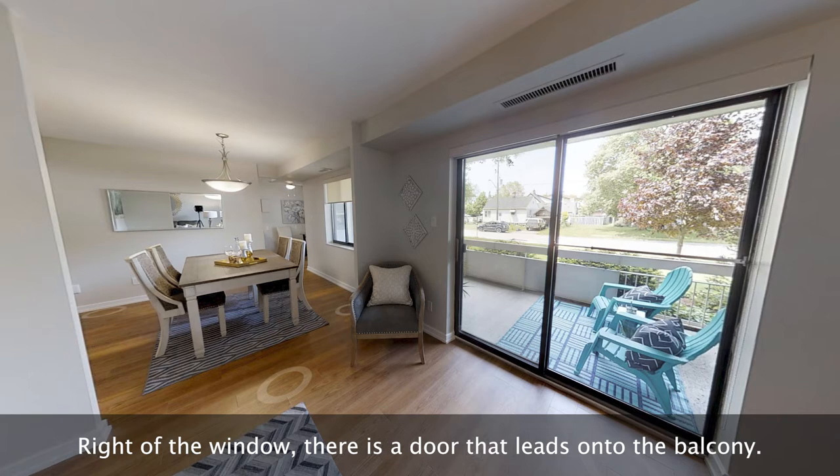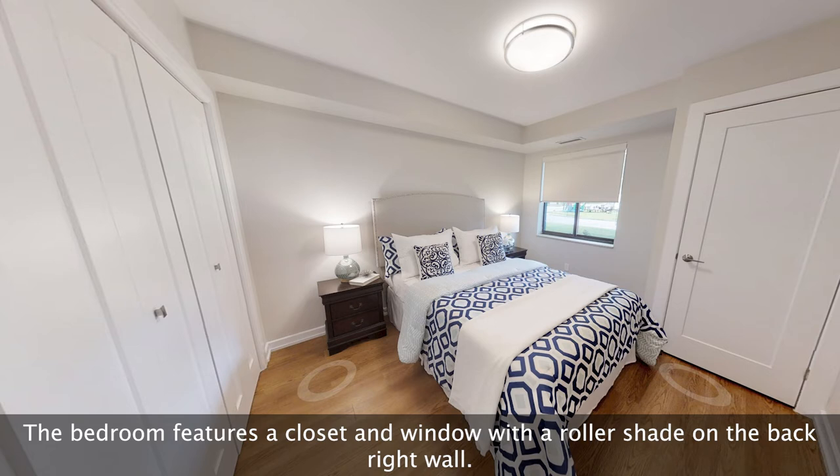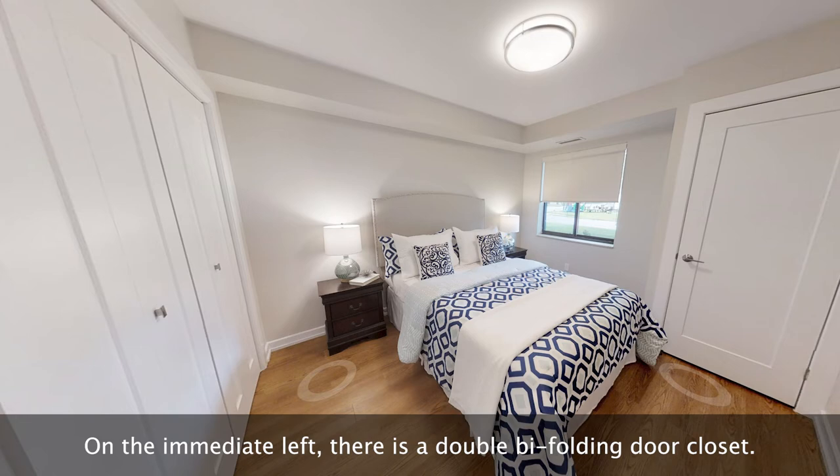To the left of the kitchen is the first bedroom. Across from the doorway to the first bedroom is a closet. The bedroom features a closet and window with a roller shade on the back right wall. On the immediate left, there is a double bi-folding door closet.